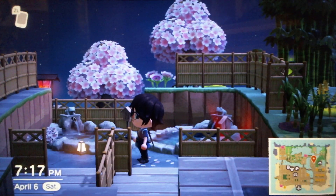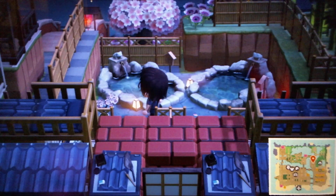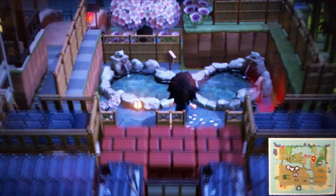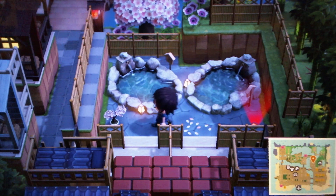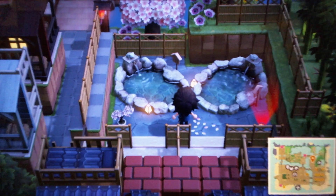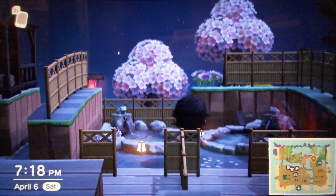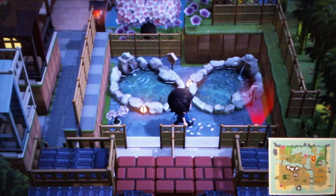I wanted to show this during cherry blossom season because it looks very fitting, especially since I lined the whole area back there with pink flowers. When I first built this it was already sakura season, so I wanted the flowers to fit with that. It just doesn't work as well when it's not sakura season, so it looks best then. It also looks really nice during autumn when the trees are all red — that's another time it looks really good.